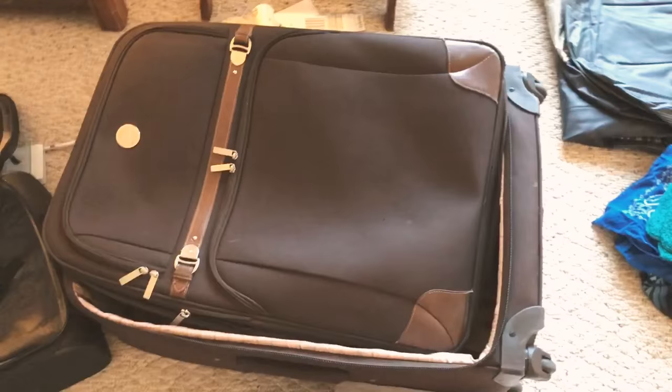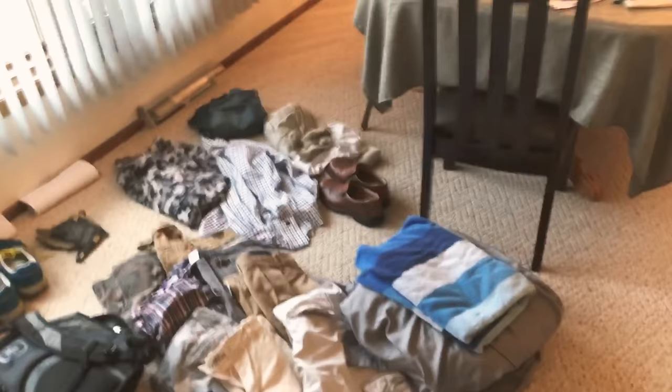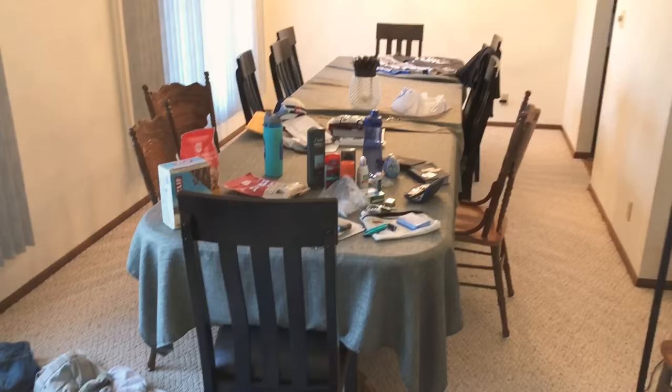All right, obviously the first thing you need is a suitcase. It holds 50 pounds of clothes and other stuff that we're bringing with us, so there's definitely enough space in that thing. Pretty much all of this is going to have to fit in there — well, except for the tables and chairs, that's not gonna fit.